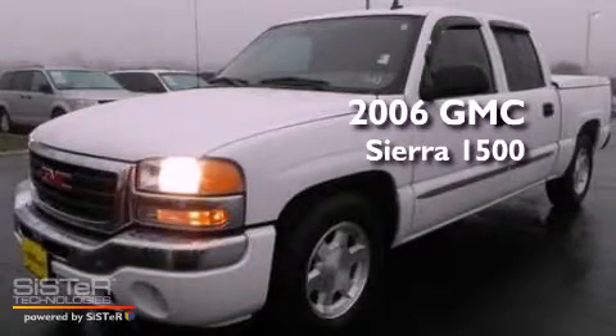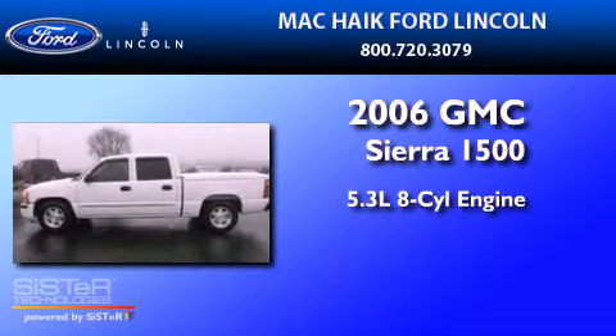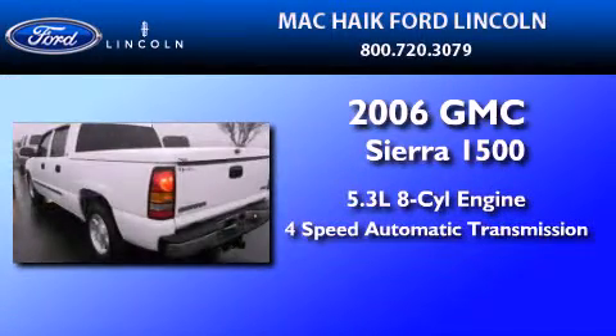This is a 2006 GMC Sierra 1500. It has a 5.3-liter 8-cylinder engine and a 4-speed automatic transmission.